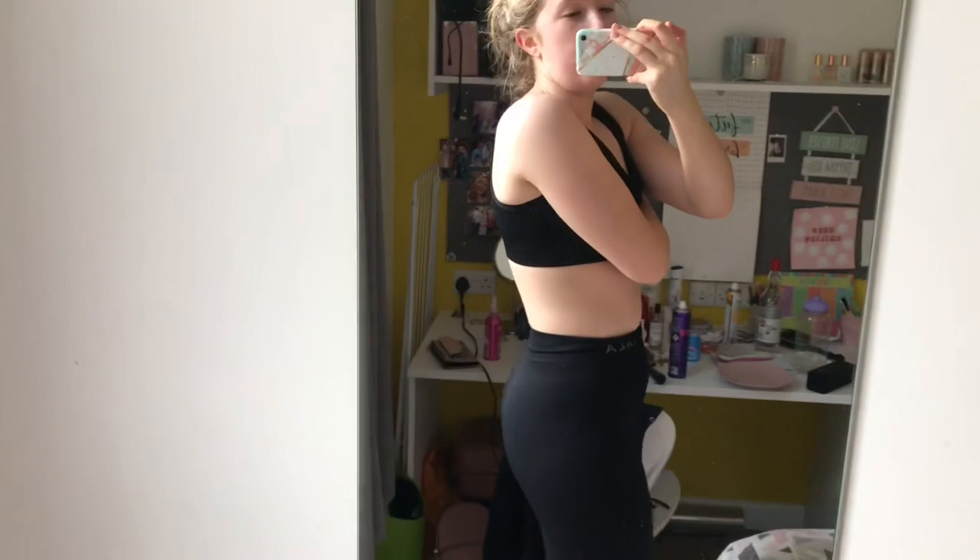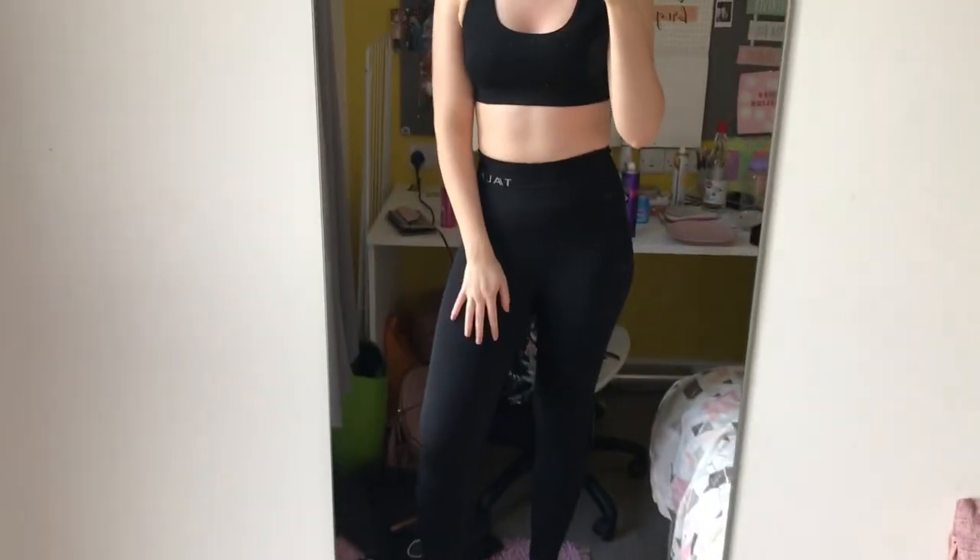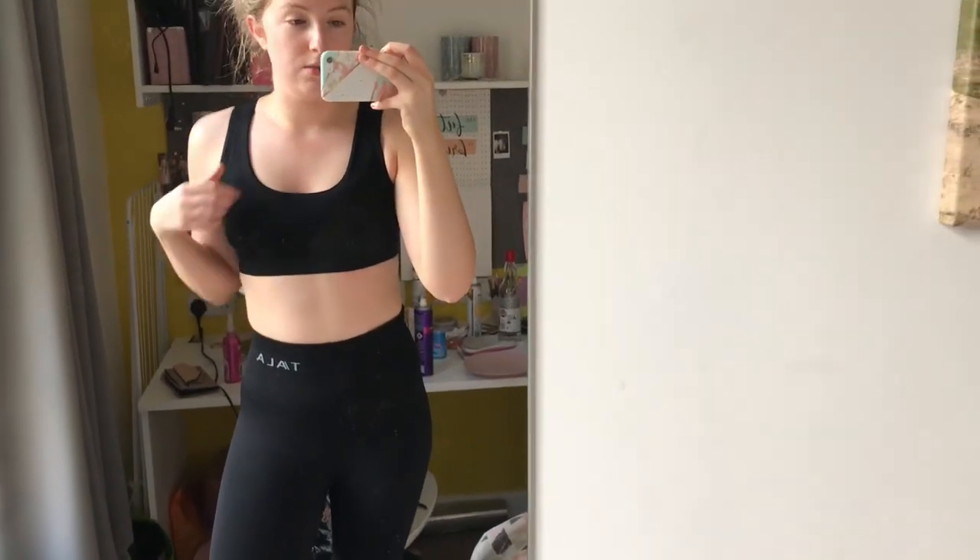I'm wearing all Tala today, which is Grace Beverly's brand. I've got the Eyeless support bra — it's got a really pretty back — and then I've got what I think are the Luna leggings with the Tala branding. These are very very thick, so I find Tala stuff makes me sweat the most because it's really thick material, which is good for support.